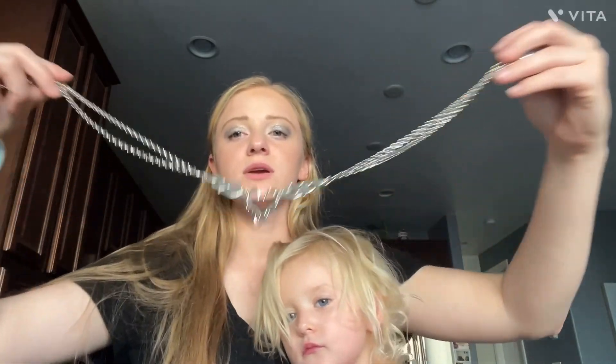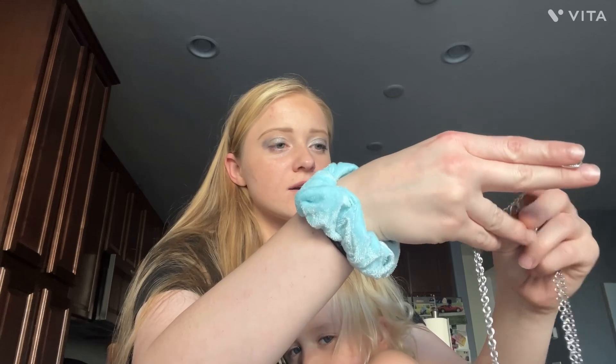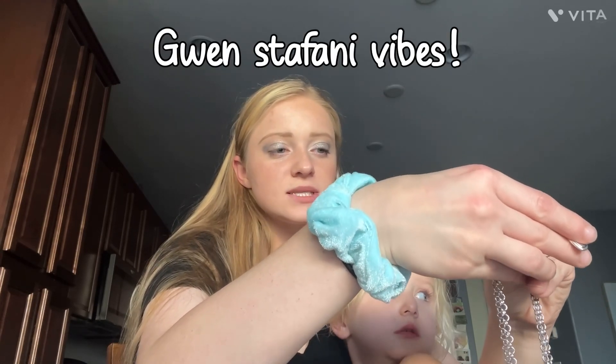It's just a little necklace. I thought it was super cute. And once you see the outfit together — we're going for kind of like a rocker. Emo rocker. Gwen Stefani vibes.